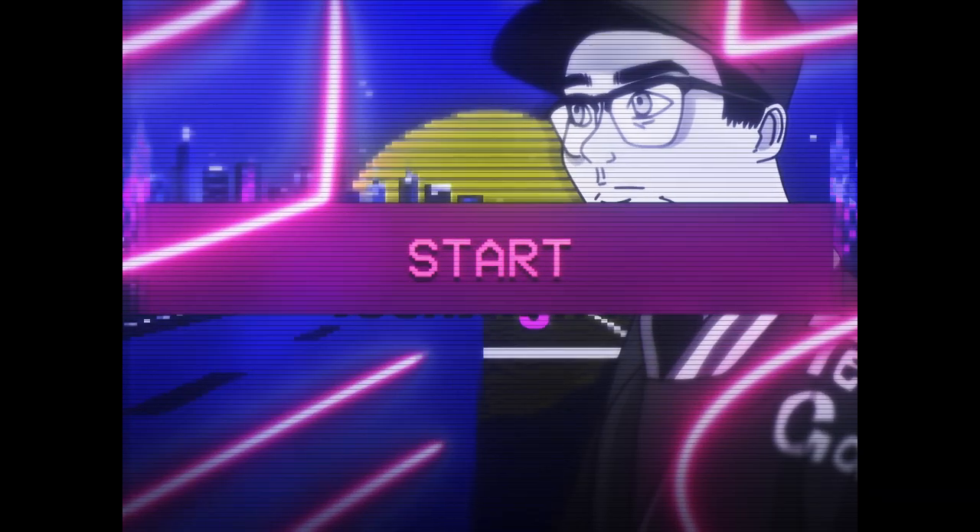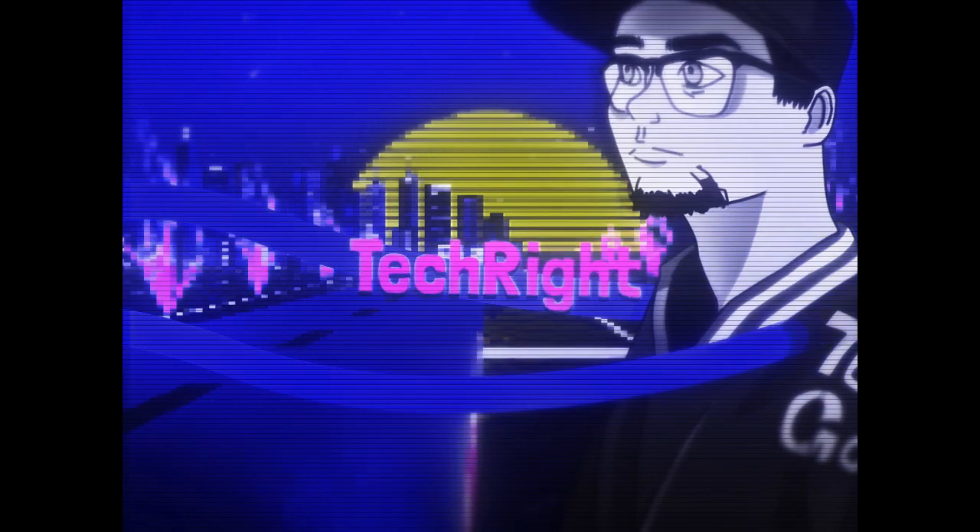What's up tech gang, Stefan here from Tech Right. In this video we're going to be talking about the five best phones you can get at Metro by T-Mobile for port-in. These five phones are going to be in no particular order, but I am going to give a little description of the phone and tell you what type it is — whether it's flagship, mid-range, or a budget device.